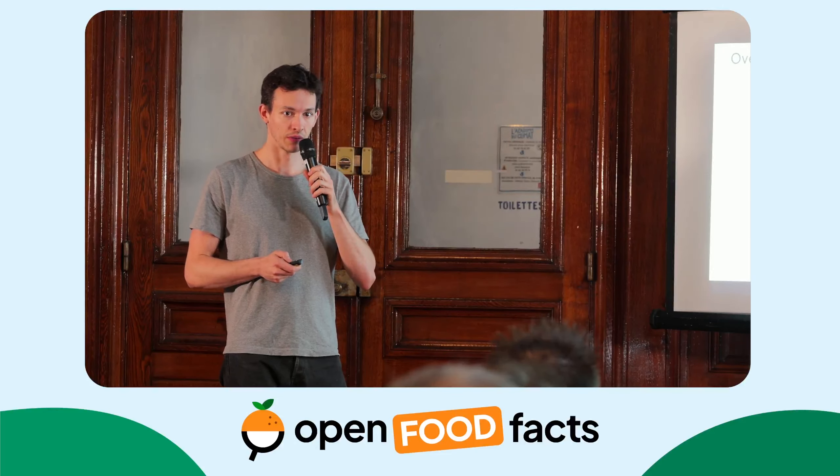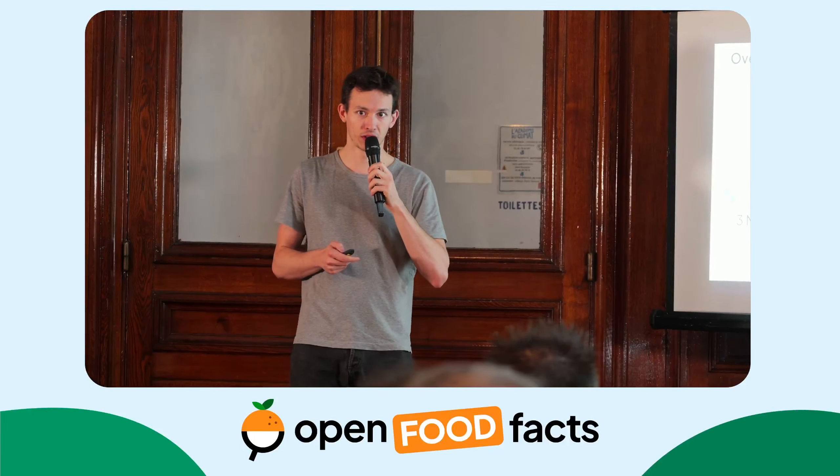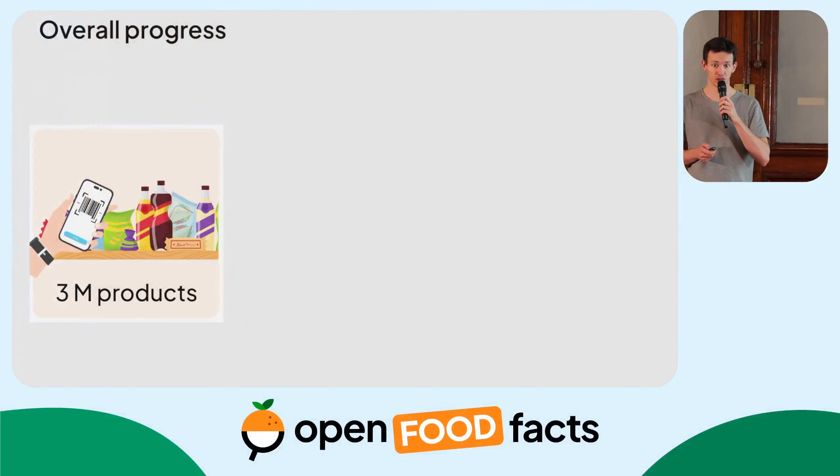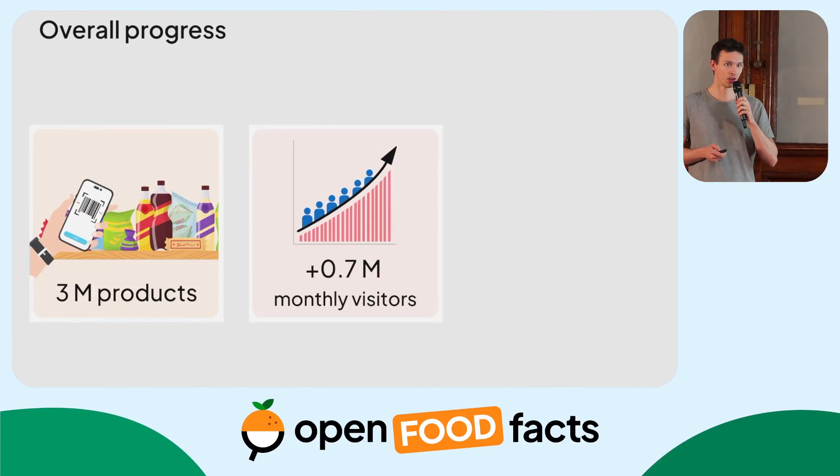I wanted to highlight a few key metrics we reached this year. A bit after the last Open Food Facts Days, we reached 3 million products, which is a major milestone, and we also reached some country-specific milestones, such as 10,000 products in India. This increase in product count went along with an increase in the number of unique monthly visitors on the website and on the mobile app — we went from 2.5 million users last year in August to 3.2 million.